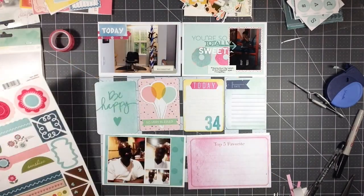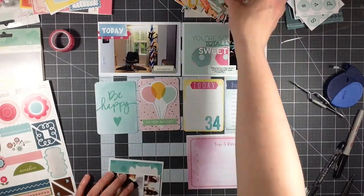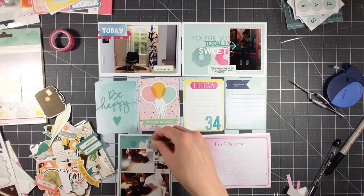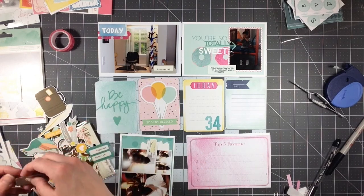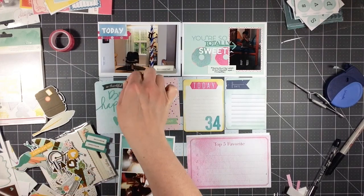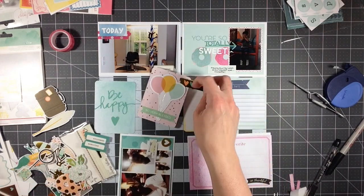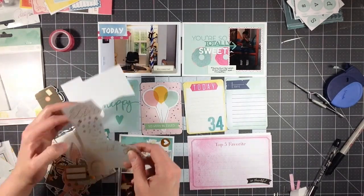I do a lot of journaling on this layout, actually more than I normally do, which I kind of like — just trying a few different things to see if I can find what works. Now these tabs are supposed to fold over and be stapled or glued, but I normally cut them apart so I can use both sides of them, since you're not going to see the back if I fold it over. So I'm going to trim those off so I can use them.